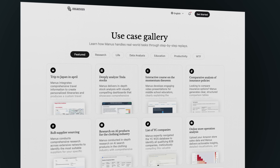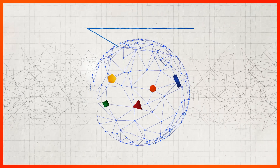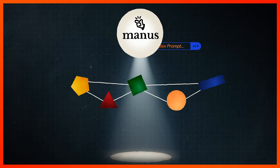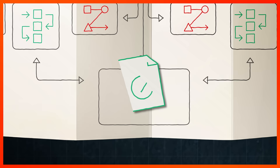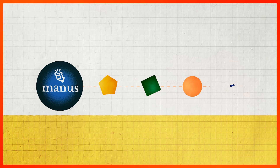Behind all the excitement around Manus is something genuinely innovative — a multi-agent AI system that can seemingly complete all sorts of tasks, from travel planning and financial analysis to searching over dozens of files or doing industry research. Rather than relying on one big neural network, Manus works more like an executive overseeing a team of sub-agents, coordinating and guiding their every move across a shared action space. It takes in your prompt as input and gets to work figuring out what it needs to do. Instead of tackling your task in one go, a planner agent first comes up with a master plan, breaking things down into manageable subtasks.